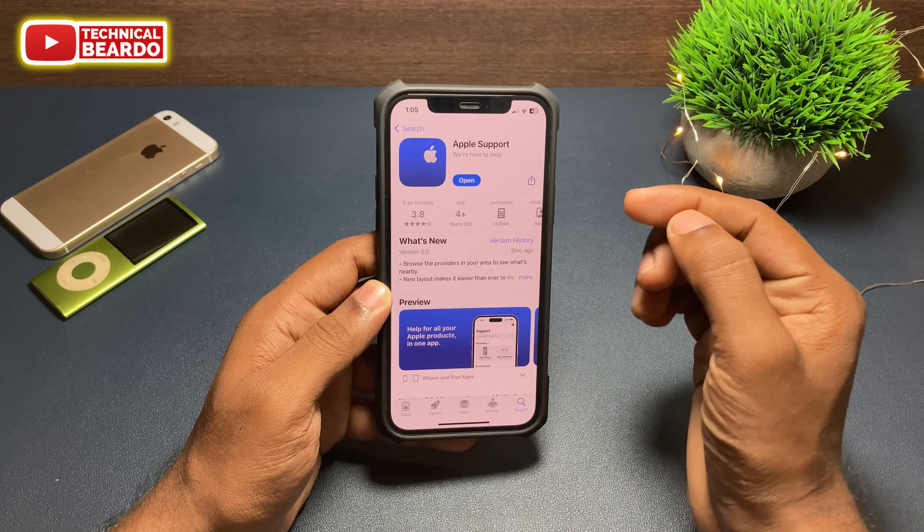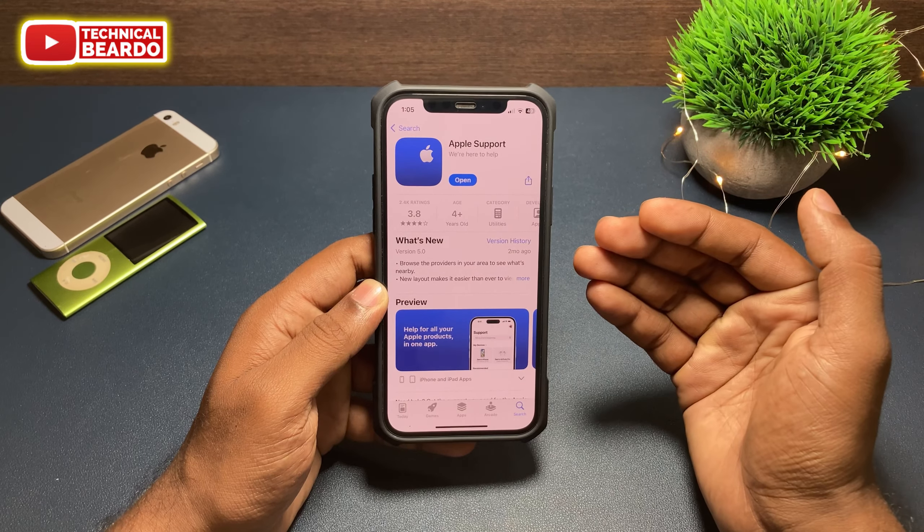First of all, go to the App Store and download the application called Apple Support. Go ahead and download it on your iPhone.